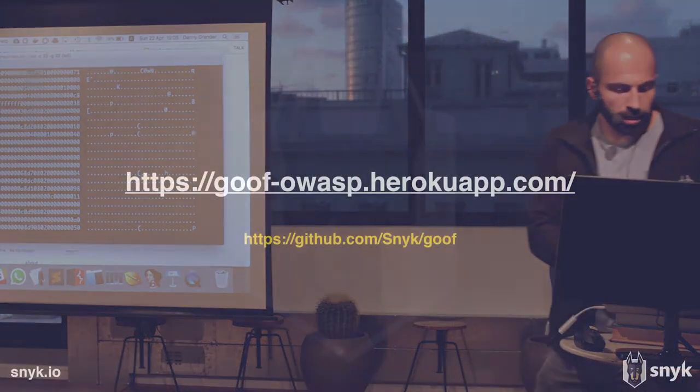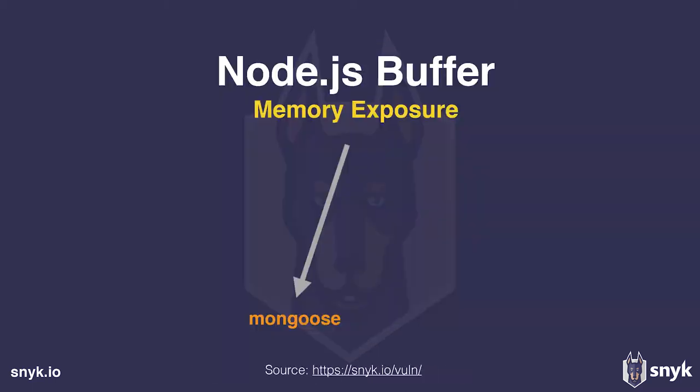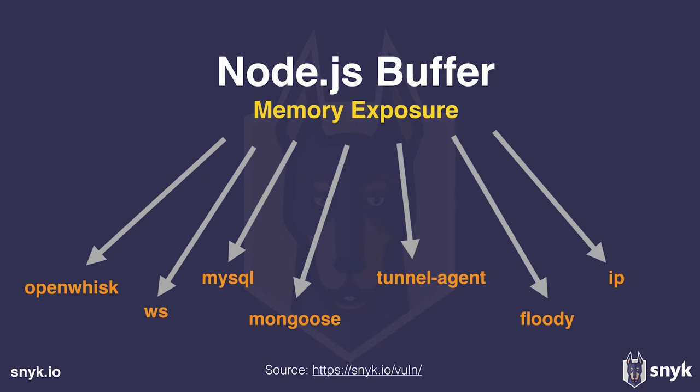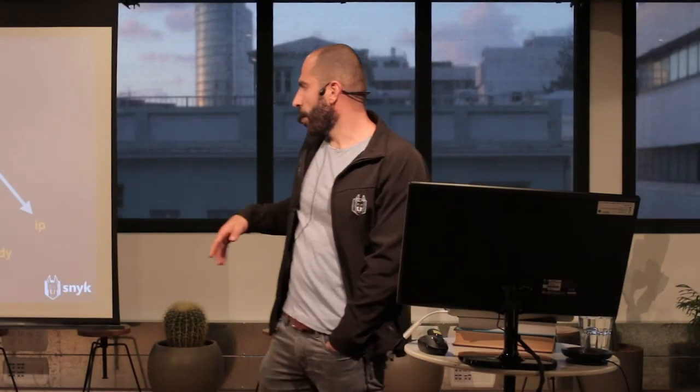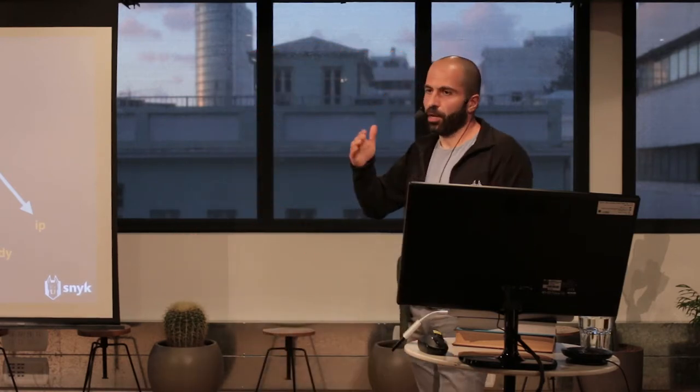This behavior in JavaScript resulted in many vulnerabilities in NPM packages. As of Node 8, they fixed it — by default buffers are now initialized, but you can run Node with a special flag to revert to the old behavior. By default it's now initialized, which is a good thing in the world of JavaScript. Any more questions on that demo or other vulnerabilities before I proceed?